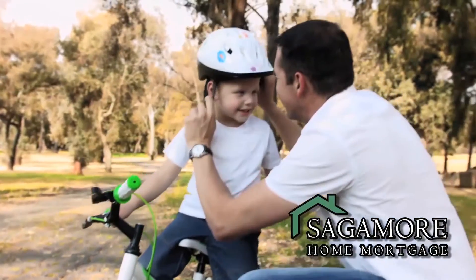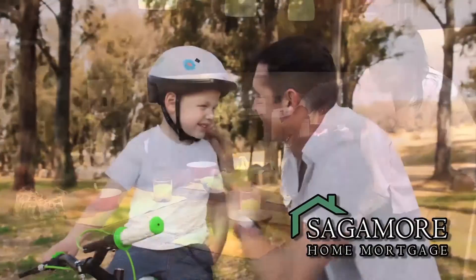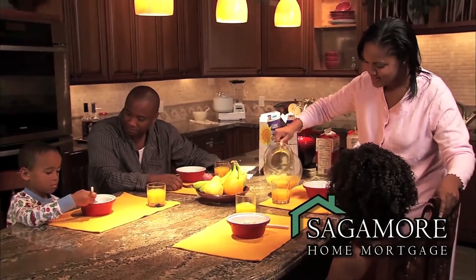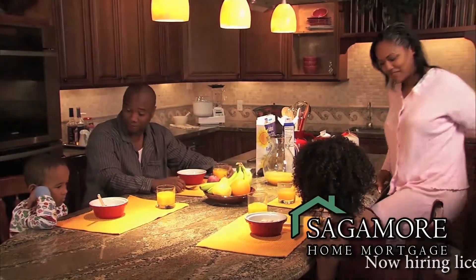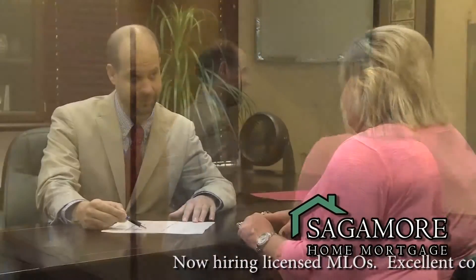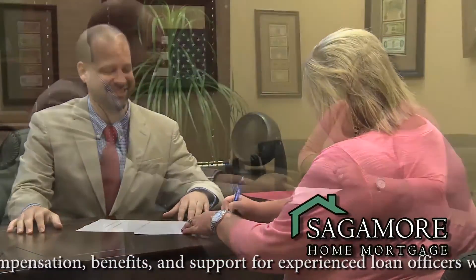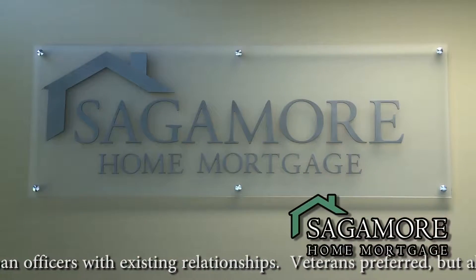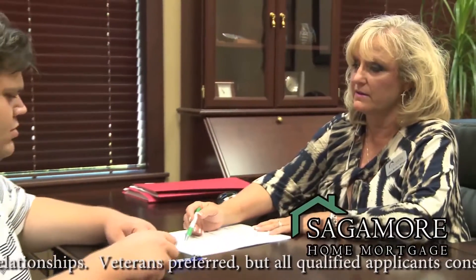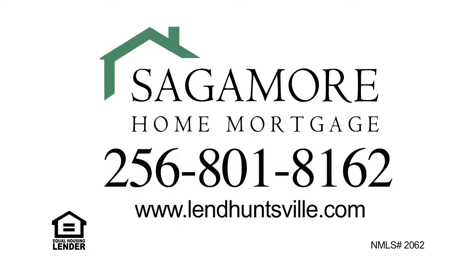A home is the most significant investment that most of us will make, and your mortgage loan plays a critical role in your financial planning and peace of mind. Something so important shouldn't be left to an impersonal bank or out-of-state lender. Work with a company that truly cares, that will work hand-in-hand to find the best loan option and will be with you every step of the way. That company is Sagamore Home Mortgage. More loan options, more personal care. Call today or visit us online.